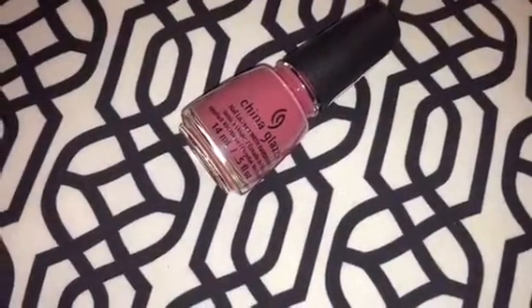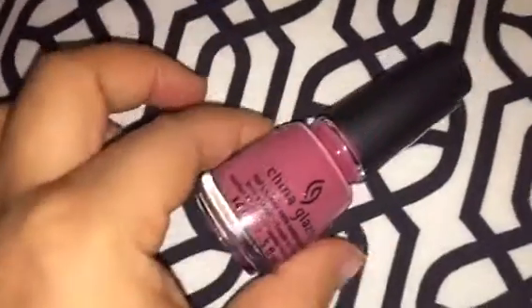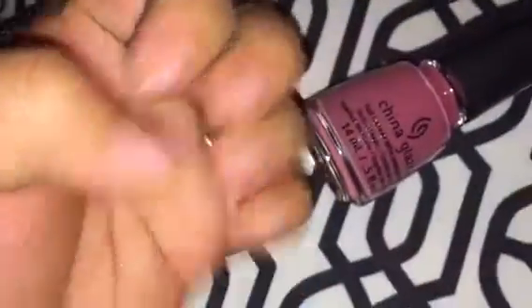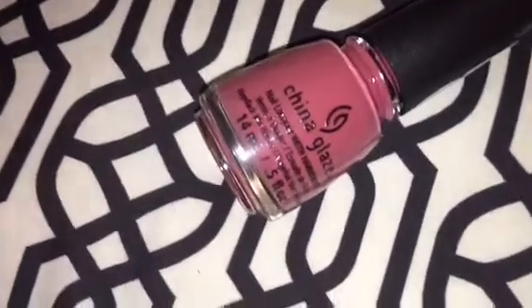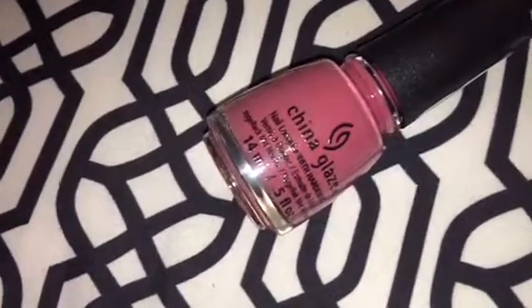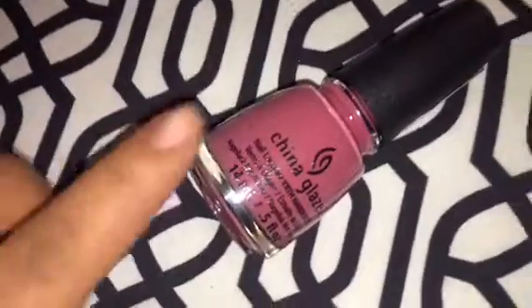The next two products I got are from Charlotte Russe. One of them is a nail polish by China Glaze in the shade Fifth Avenue. I just love this color — it's like a dusty rose kind of color. I can't wait to paint my nails this color. When I do paint my nails, I will post pictures on my Instagram so you guys can see a swatch of what it looks like outside the bottle. Feel free to follow me on Instagram at Beauty by Chuchi — C-H-U-C-H-I. I'm really excited to see what this color looks like.